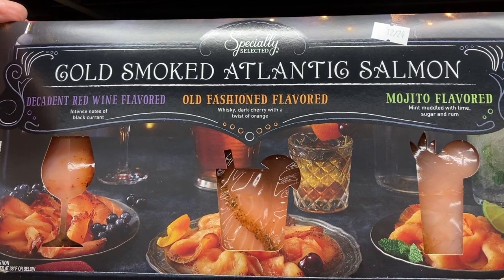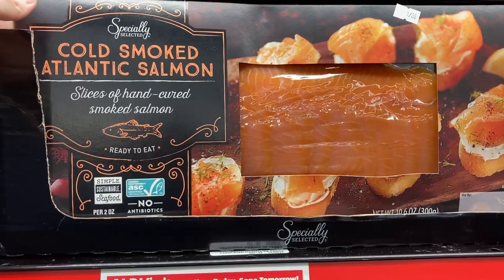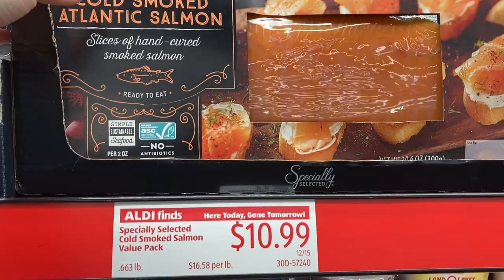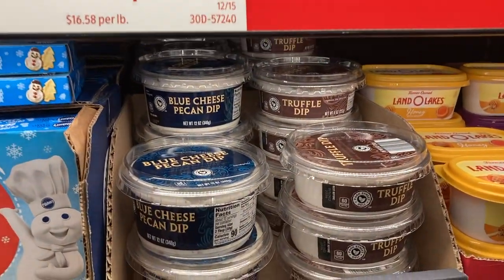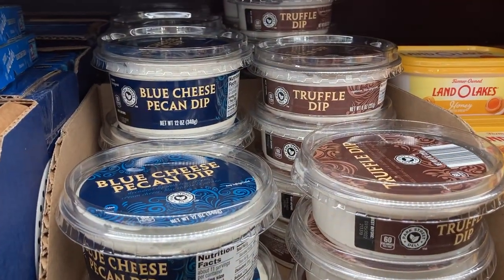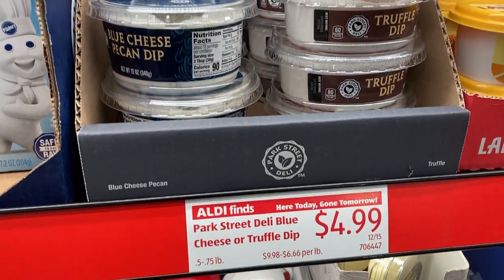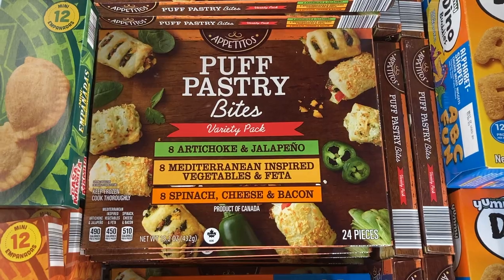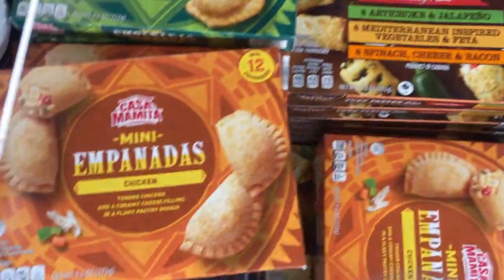They also carry these really unique flavored smoked salmon — there's red wine, old-fashioned, and mojito-flavored — and then there's also a package of hand-cured smoked salmon, both of which look incredible. Below, I saw blue cheese pecan dip and truffle dip, which I've never seen before. I've actually seen a post on Instagram already that you need to run, not walk, to buy that truffle dip, so it sounds really good.